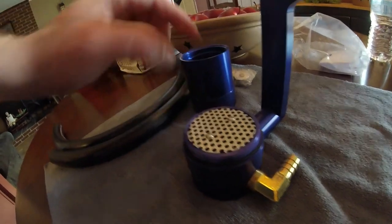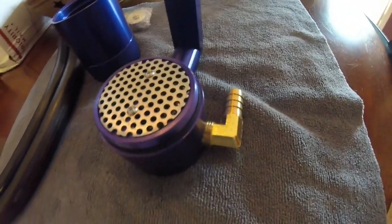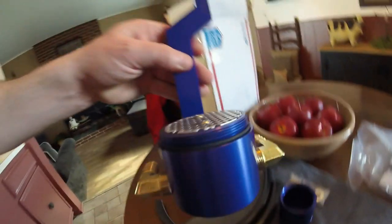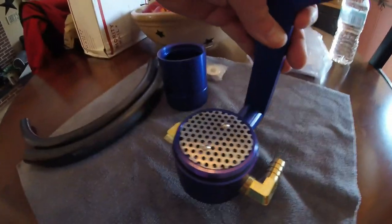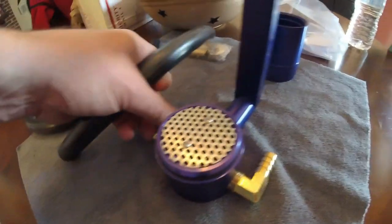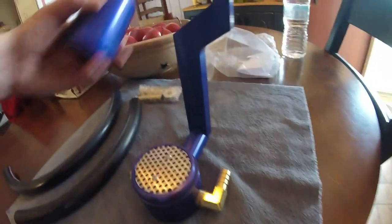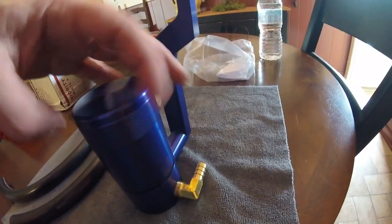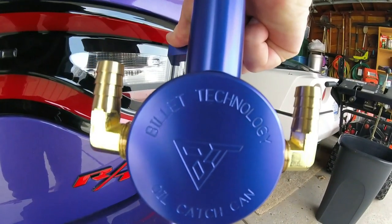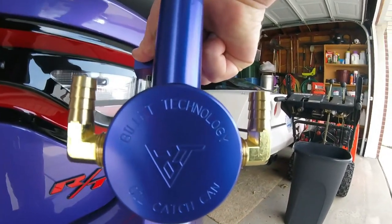Let me screw that off — there it is, that's nice. Now I have to do an install video. Oh, the brass fittings — they're still going to look good. Cool, heck yeah, that's nice!